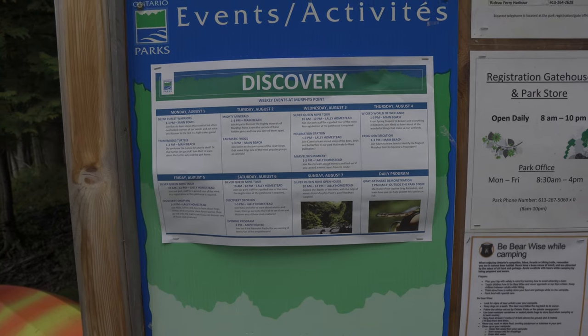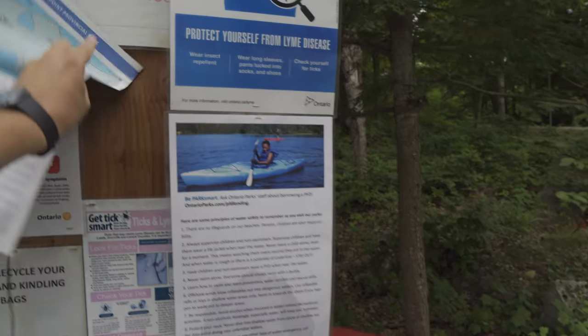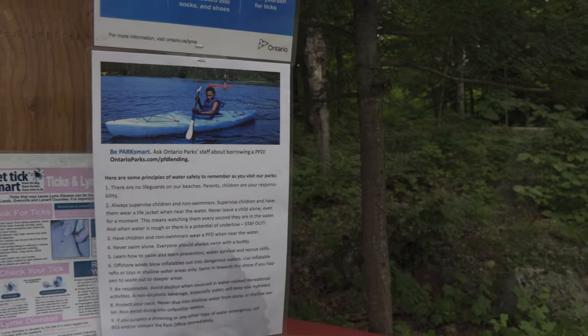There are programs here at the park every day with several things going on. The other nice thing about Murphys Point is you actually get a decent brochure rather than just a printout or a one-pager that a lot of parks now give you.